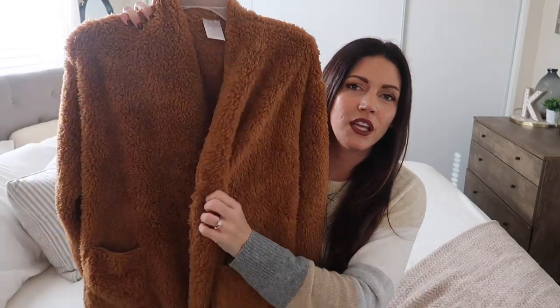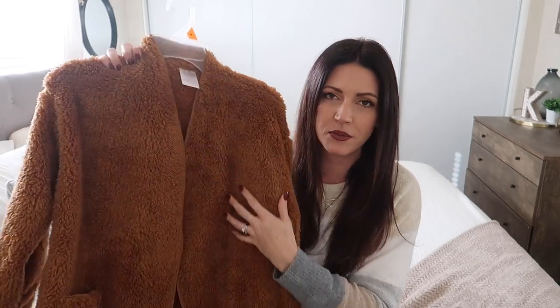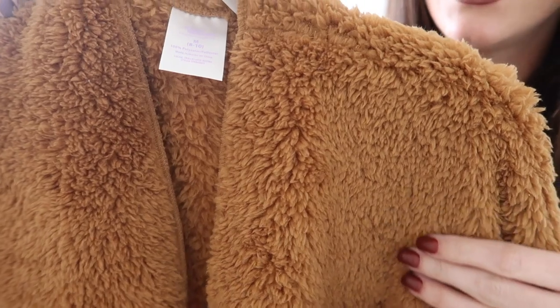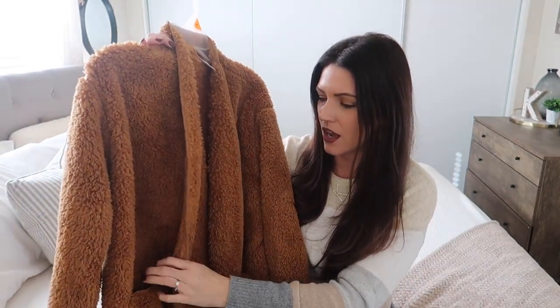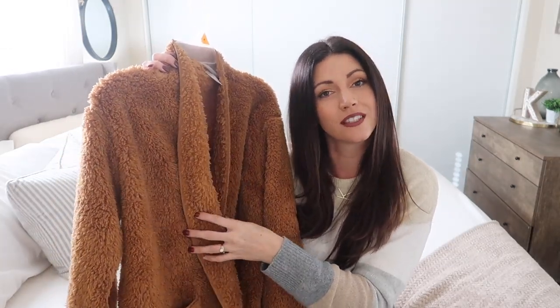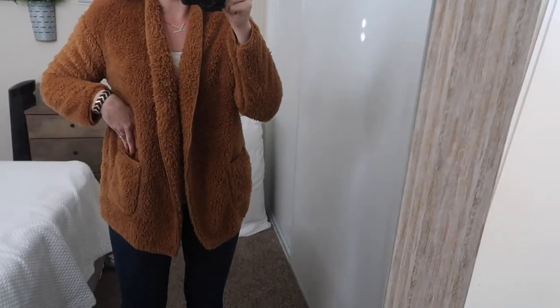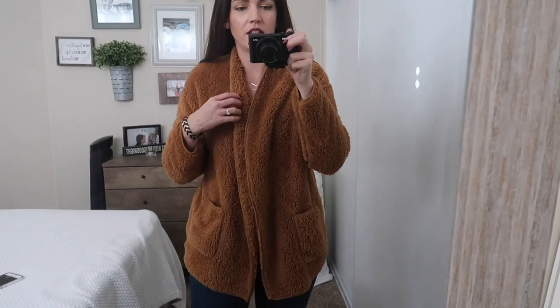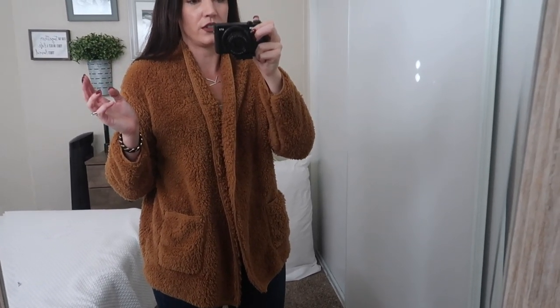Next up I got one of these really pretty teddy bear sweaters — I got a size medium and it's just five dollars. I could not believe it. I think this is actually from the sleep section but I just want you to see how fuzzy and soft this looks. It's like a teddy bear, which is probably why they call them teddy bear sweaters. I loved this color — it's beautiful. I'm going to wear this both as sleepwear and outside; I saw somebody the other day wearing this while taking her kids to school and I was like, oh that's cute.